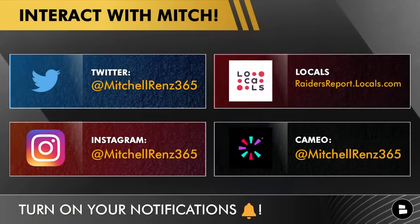If you haven't already, interact with me on social media — whether you call it X or Twitter, hit me up at Mitchell Renz 365. I'm also on Instagram and Cameo for birthday shoutouts. On Locals, I'm at RaidersReport.Locals.com — once the regular season gets going we do two live shows a week, Monday and Wednesday at 6 p.m. Eastern, plus competitions among diehard Raider fans. You can join Locals for $10 a month.